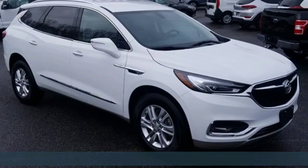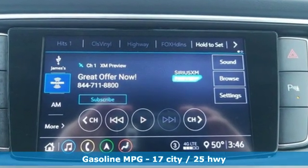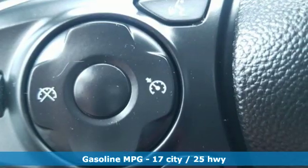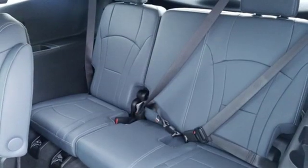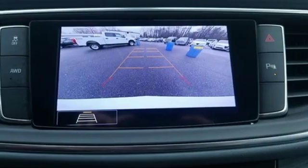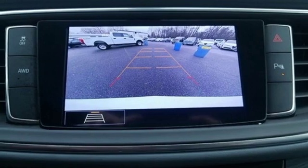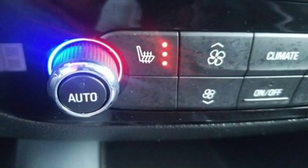It boasts an impressive list of features like these: integrated navigation system with voice activation, power heated mirrors, front heated leather bucket seats, rear parking sensors, doors and push button start proximity key, dual zone climate control, automatic transmission, hands-free liftgate with automatic driver control suspension management, and V6 engine.